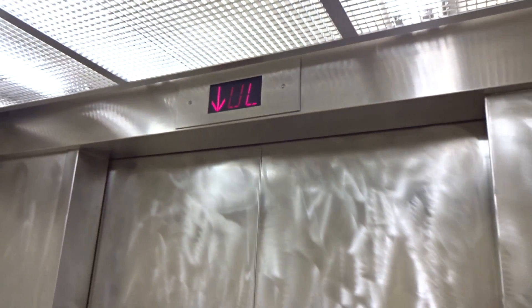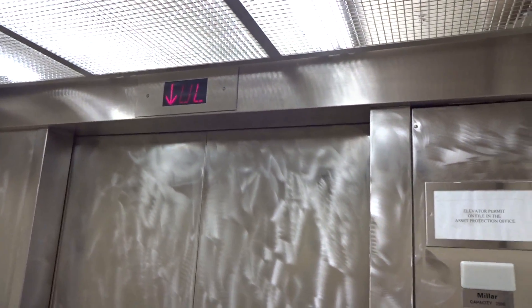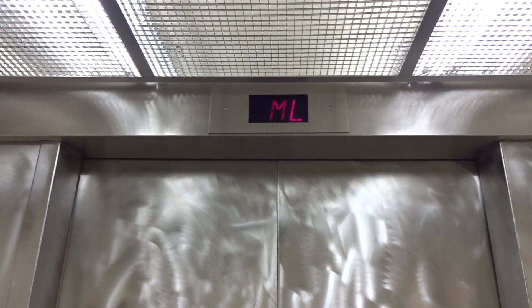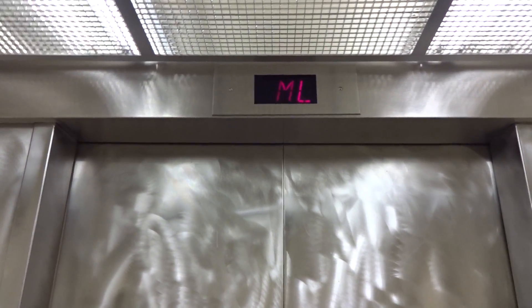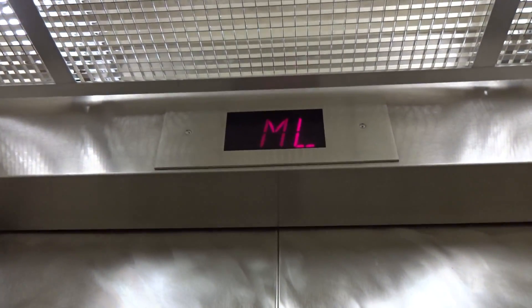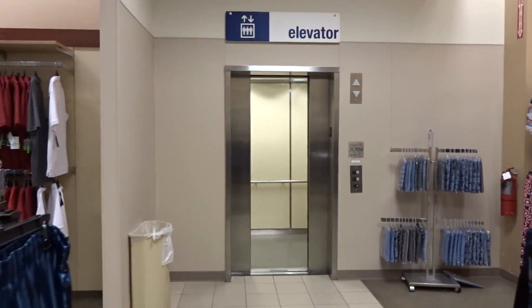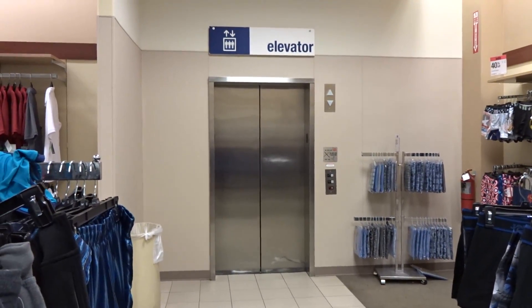Look at these doors. Here we are. And that's it.